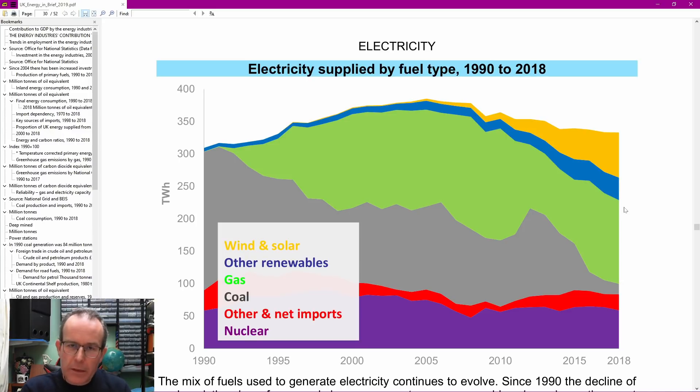Despite what certain newspapers might claim, the fact that we're not using coal anymore is not due to having lots of windmills and solar panels. It's mainly because we've just built a load of gas power stations which replaced the old coal ones. We simply don't use coal anymore because there aren't really any coal stations left - so even if you wanted to, coal generation really isn't an option anymore.